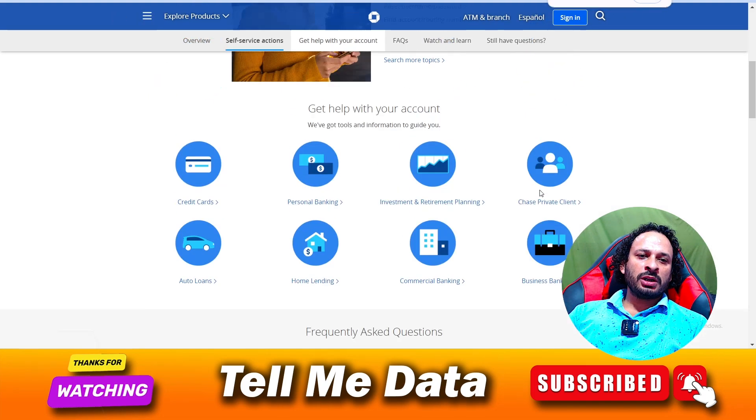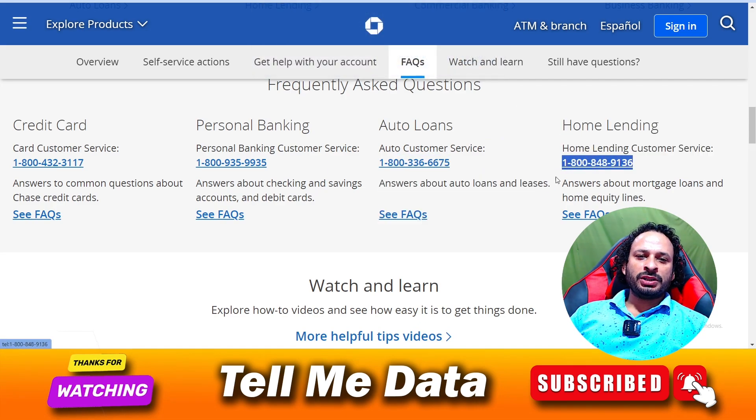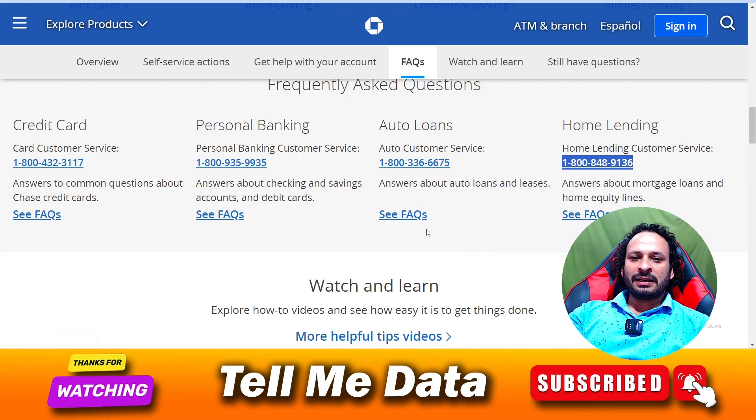If you have any questions related to your car or auto loans, you can dial this number. If you have any questions related to your home, you can dial this number. As you can see, there are lots of phone numbers available — you can choose according to your need. These are all official phone numbers of the Chase support team.